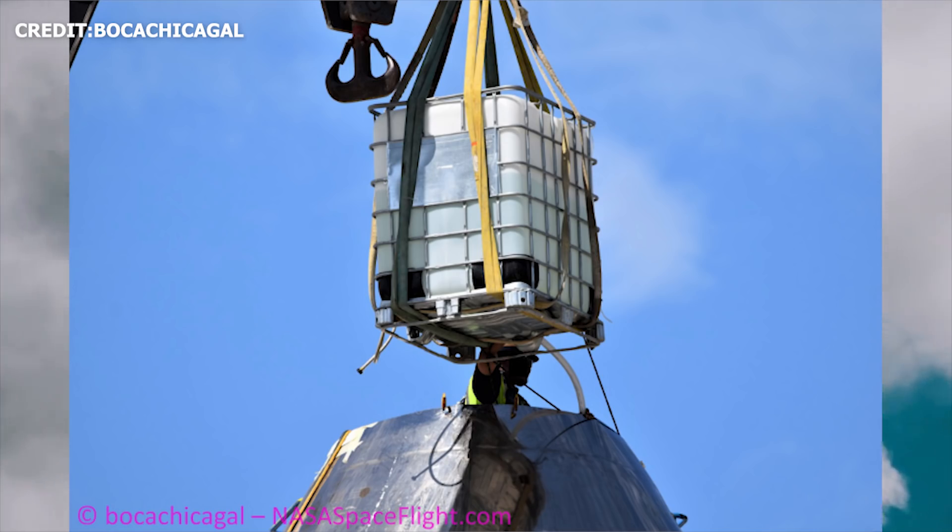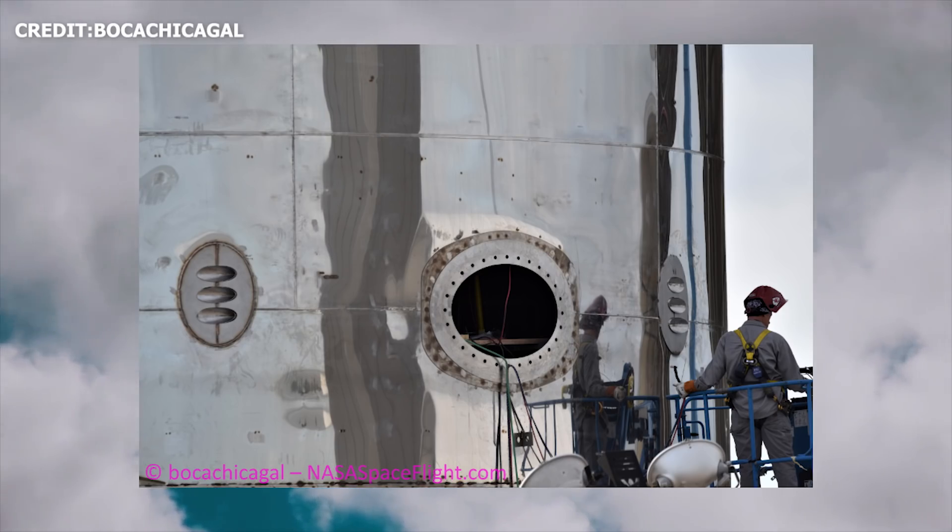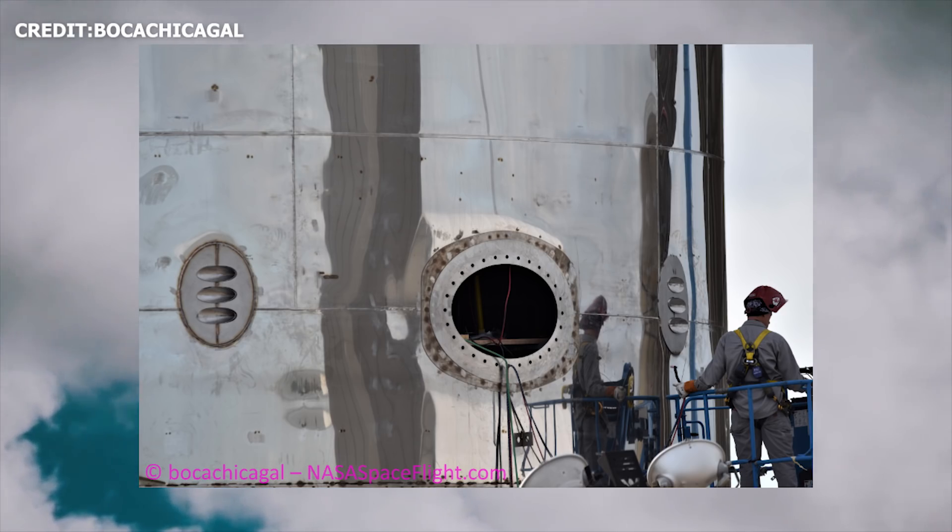Now that both fore fins have been installed and finishing touches are being added to the upper section, it shouldn't be too long before the upper section is transported to the launch site. We could also expect testing on the tank section and a wet dress rehearsal coming up soon.